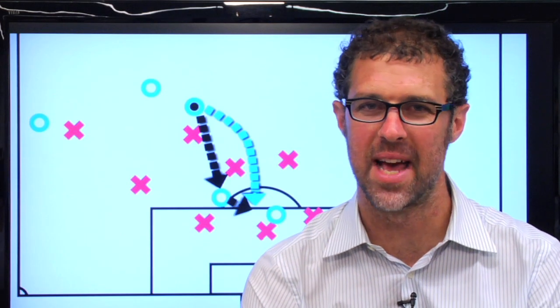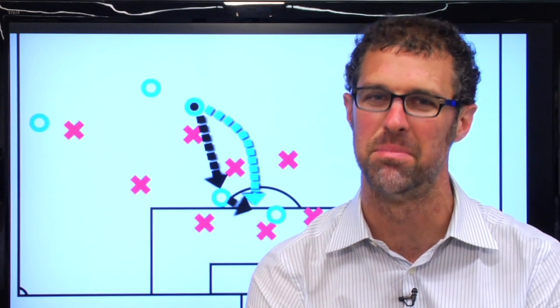Alright, well that's it for this episode of Anatomy of a Goal. Join me again next time when we'll wind it back and break it down.